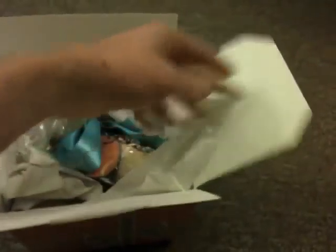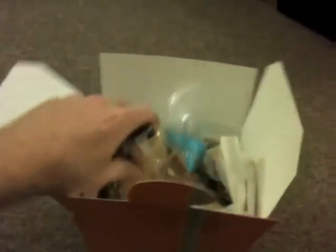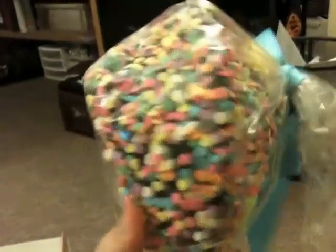Now, you take all this paper out of here, and inside is something quite awesome. Let's see if I can get it out of here. It is a massive fortune cookie with chocolate and sprinkles on it.